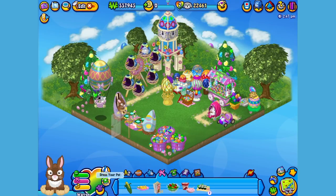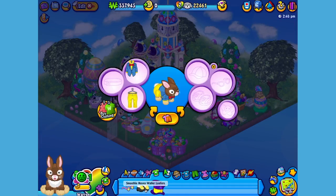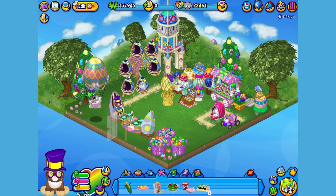Now I think Warren could use a little something to wear. I've already picked up an outfit, so let's open up the Dress Your Pet window. Give him this top, these pants, these shoes, these glasses, and let's top him off with this hat. Now Warren looks like he's ready to be the spring celebration host with the most!